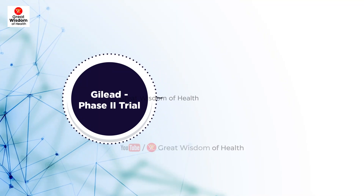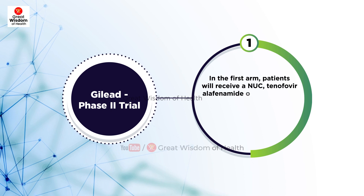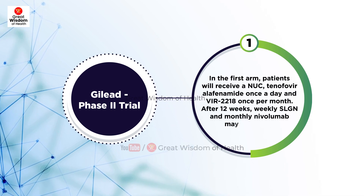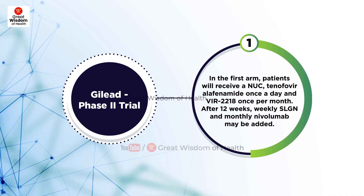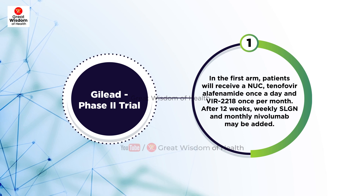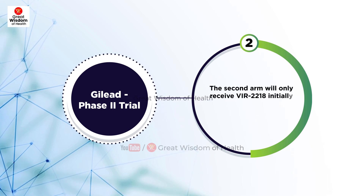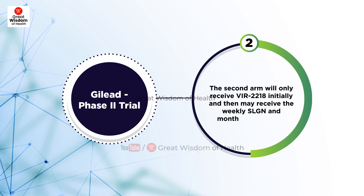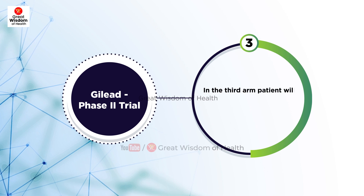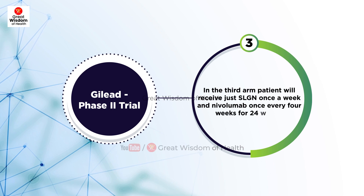The trial has three experimental arms. In the first arm, patients will receive NUC tenofovir alafenamide once a day and VIR-2218 once per month; after 12 weeks, weekly SLGN and monthly nivolumab may be added. The second arm will receive VIR-2218 initially and then may receive weekly SLGN and monthly nivolumab. In the third arm, patients will receive SLGN once a week and nivolumab once every four weeks for 24 weeks.